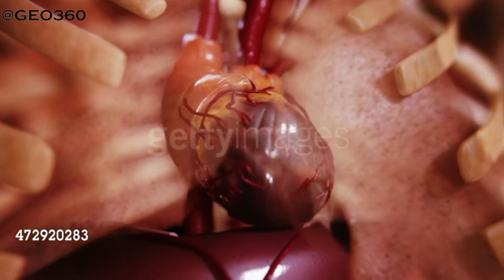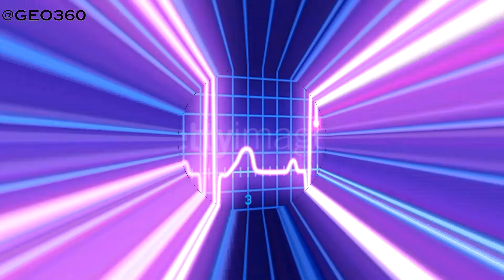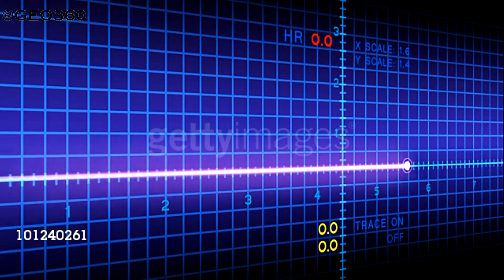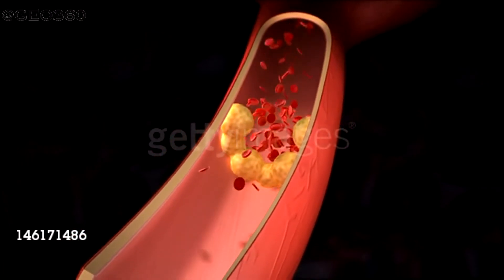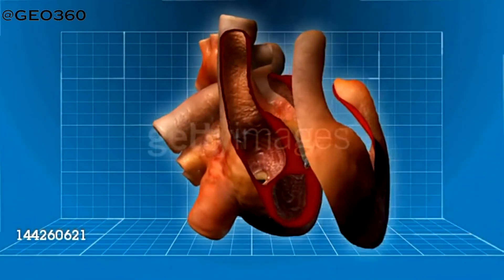If someone complains of chest discomfort, it may be a sign that not enough blood is flowing to the heart muscles. This is a very serious condition and can indicate that the person may suffer from a heart attack. A heart attack happens when there is a blockage of blood flow to some part of the heart muscle, and that part of the heart muscle starts to die as it does not get any blood supply.